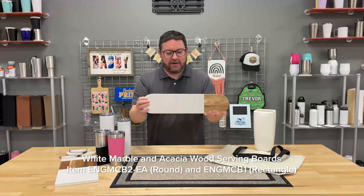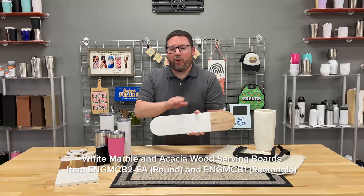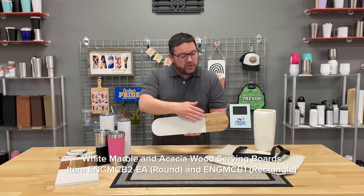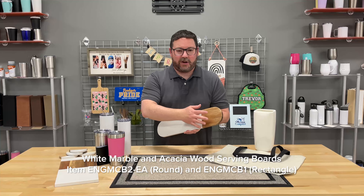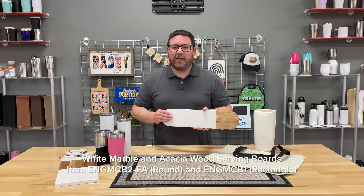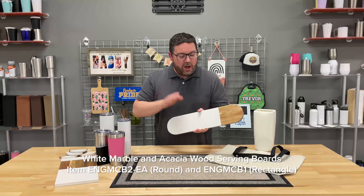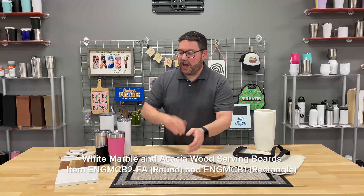We've got a couple different sizes here. I want to note, as I'm holding these up, with the marble and acacia wood products these are all natural. So you're going to see a little bit of a color variation and a pattern variation because it's natural wood. These are UV LED printable, laser engraveable, rotary engraveable, heat transfer — almost every process that you could think of to personalize these, you've got at your disposal.